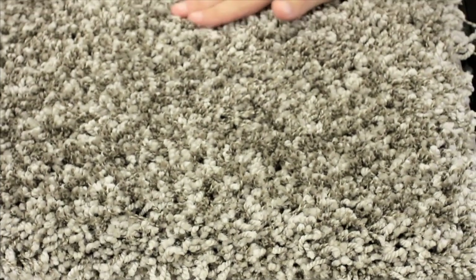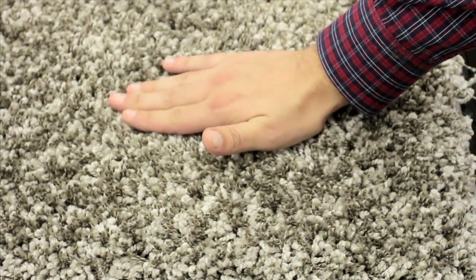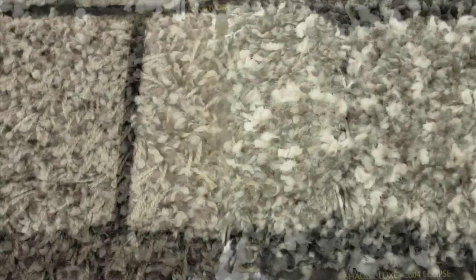Next we have shags, frisées and cable constructions. These are long tufts that are twisted tightly on the surface. These styles are ideal for less formal room decor and can handle very high traffic because the carpet wears your weight on the sides of the tufts.